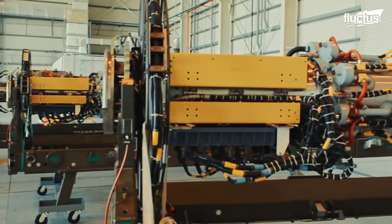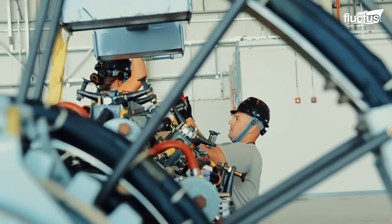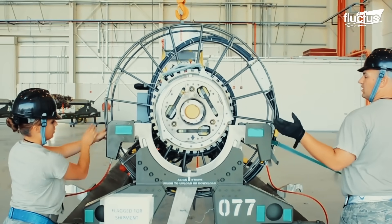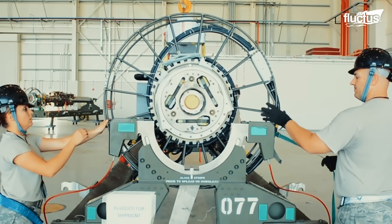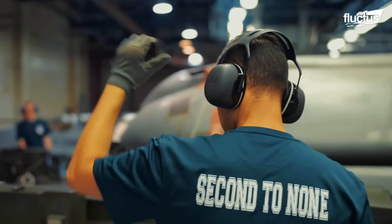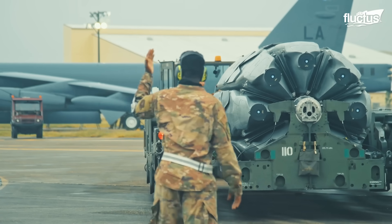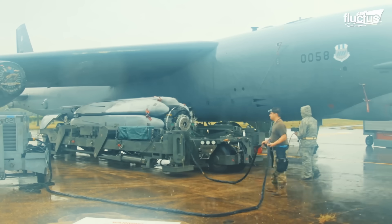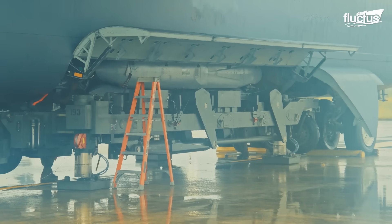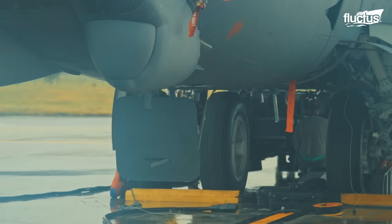The CSR-L can be fully loaded with weaponry before installation. However, it requires 11 hours to load the CSR-L fully. Once fully loaded, the crew puts it on a trailer attached to a vehicle. For installation, the rotary launcher is placed exactly below the bomb bay of the B-52 aircraft, then raised and mounted inside the bomb bay.